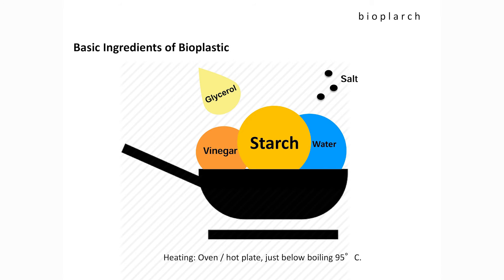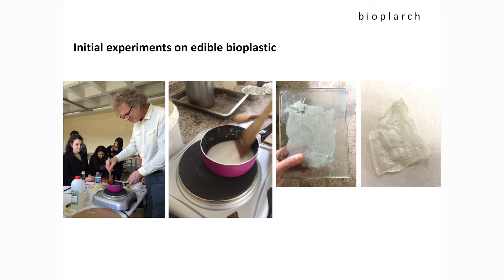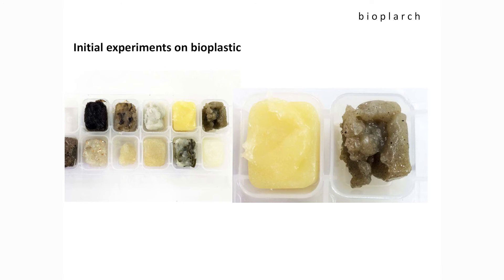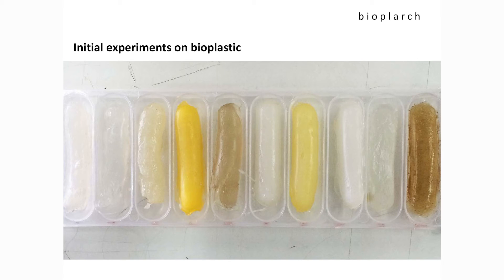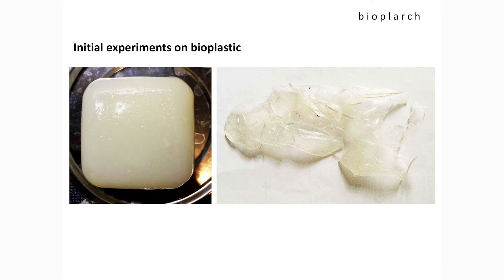Bioplastics can be combined with different fibers such as carbon, aramid, and glass fibers in order to make a matrix for them. This is a kind of interdisciplinary project involving architecture, construction engineering, chemistry, agriculture, and the food industry. That's why we are trying to develop more eco-friendly and biodegradable materials in architecture.